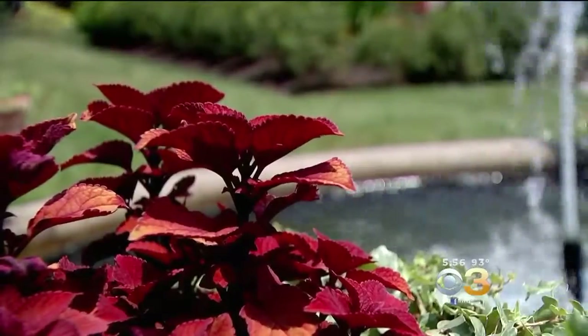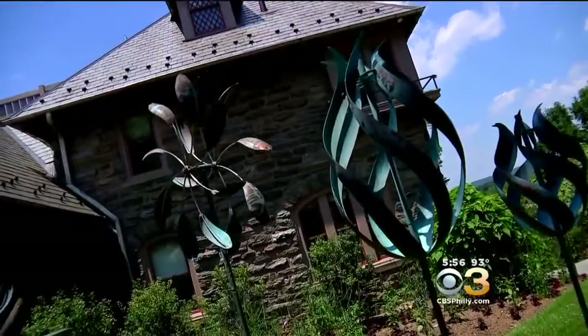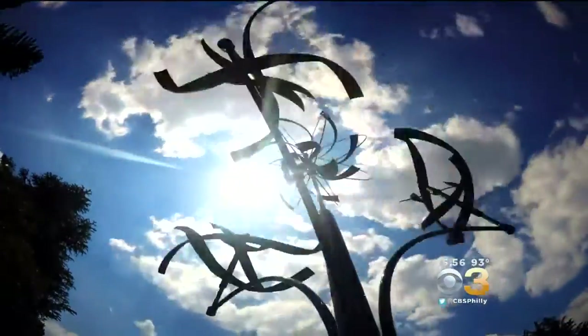Art in Motion — it's the idea behind a unique attraction at Morris Arboretum in Philadelphia's Chestnut Hill neighborhood. Arboretoria Woodall shows us how the wind is bringing the exhibit to life. The Morris Arboretum has over 50 brand new sculptures putting the wind to work.